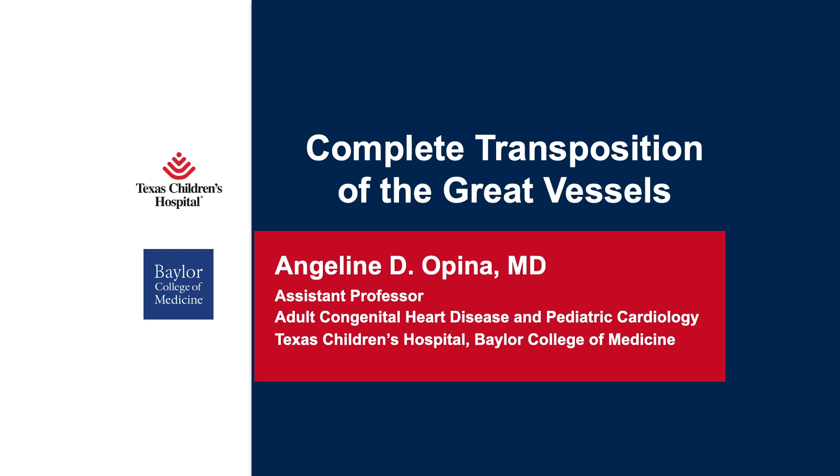I'm going to talk to you about complete transposition of the great vessels, more commonly known as D-TGA. It's a complex disease that comprises a wide variety of lesions, so there's a lot to go over. I'm going to focus a bit more on simple D-transposition and more of the historical and most common surgical options offered to patients with more simple D-TGA.